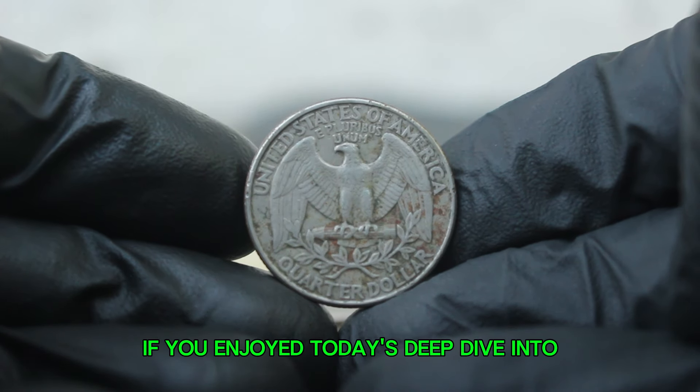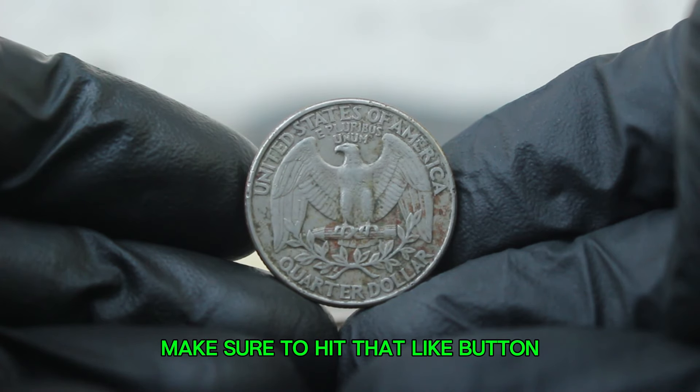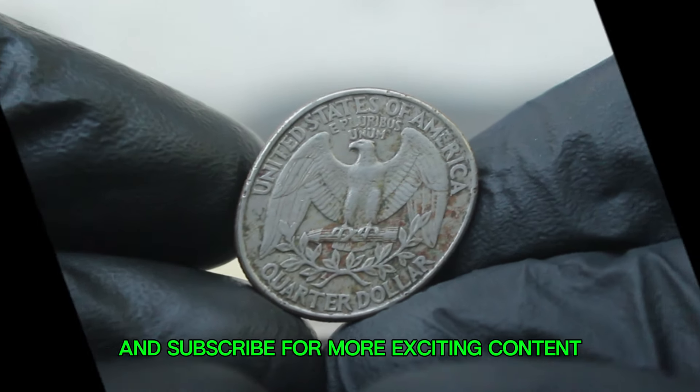If you enjoyed today's deep dive into the world of coin collecting, make sure to hit that like button and subscribe for more exciting content!